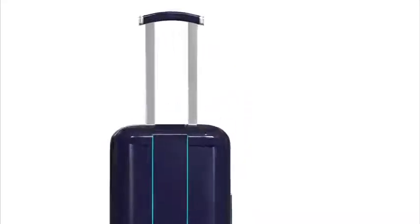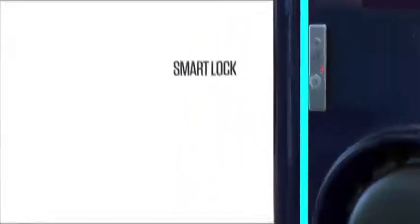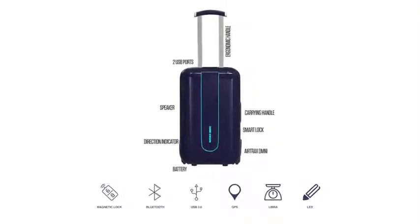Travelmate also has a variety of smart suitcase features in all models. These features include an integrated scale which shows you the weight of your luggage, a separate easy-access compartment for electronics and laptops, and a smart lock system.